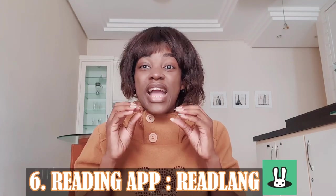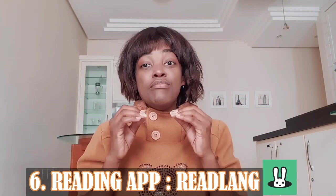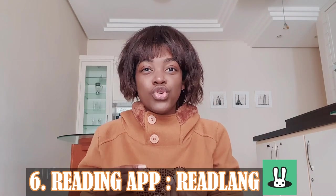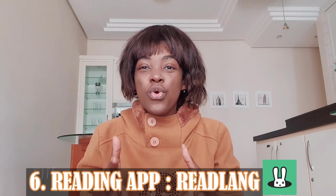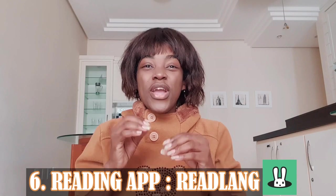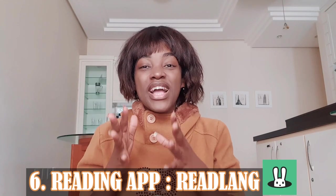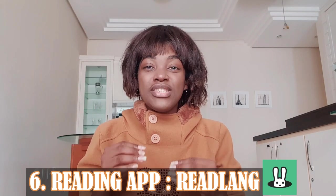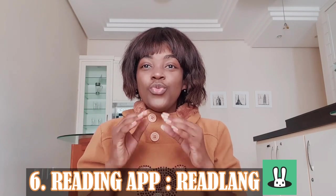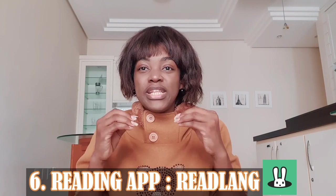Number six: best app for reading practice — ReadLang. For pricing, it has free limited access but you can pay for a premium subscription. This immersive tool allows you to read text in Portuguese and get instant, seamless translations by clicking on any word or group of words you don't know. When you are done reading, ReadLang remembers the words you checked and includes them as flashcards for you to practice afterwards.